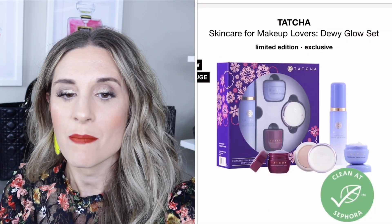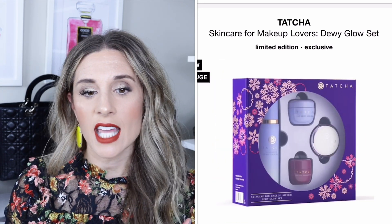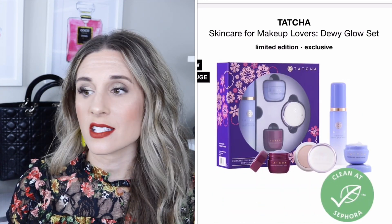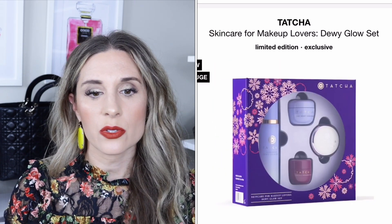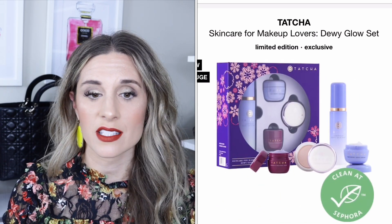I love Tatcha. This one is called the Makeup Lovers Dewy Glow set and retails for $65. It includes four items: the luminous dewy skin mist — which I love; Mario has used it on Kim — the dewy skin cream, the Silk Canvas primer, which reduces the appearance of pores and wrinkles and makes your skin look beautiful under foundation, and the violet-C radiance mask. All of that for $65.